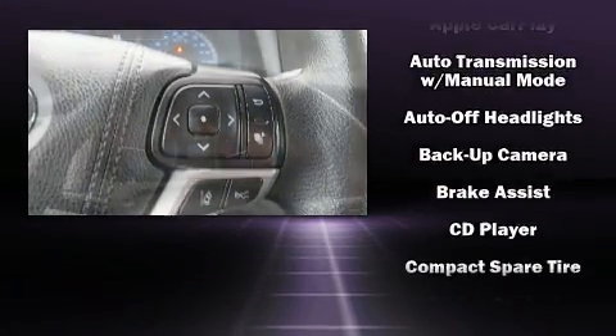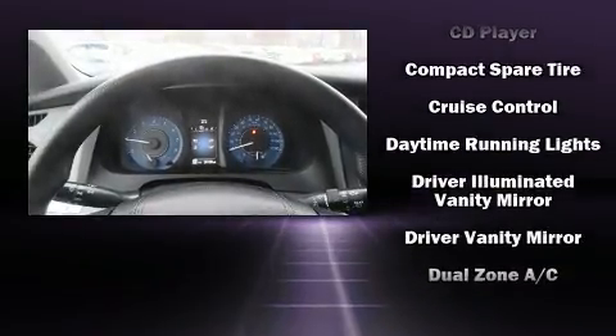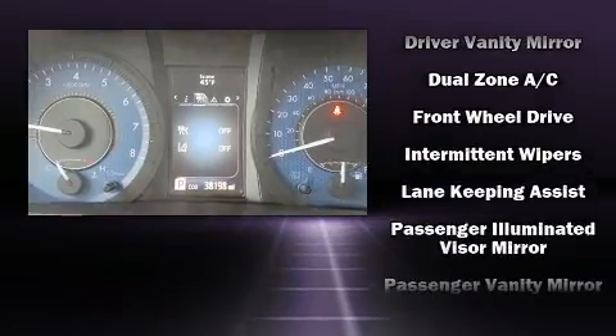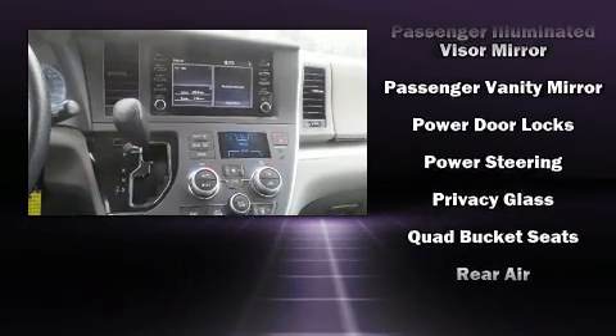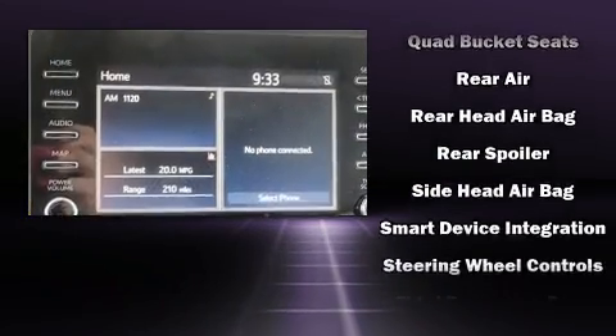Toyota also prioritized safety and security by including dual front impact airbags, front side impact airbags, traction control, brake assist, a panic alarm, and four-wheel disc brakes with ABS. For added security, Dynamic Stability Control supplements the drivetrain.